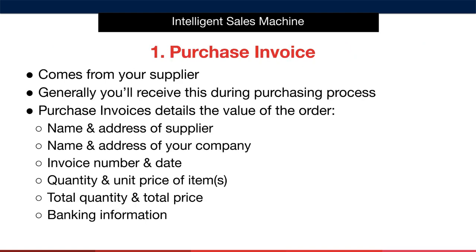We'll begin with the PI or purchase invoice. This comes from your supplier and is something you'll generally receive during the ordering process — if you don't, you can request it. The purchase invoice details the value of the order, the name and address of the supplier, the name and address of your company, the invoice number and date, the quantity and unit price of the items, the total quantity and total price, and finally the supplier's banking information.